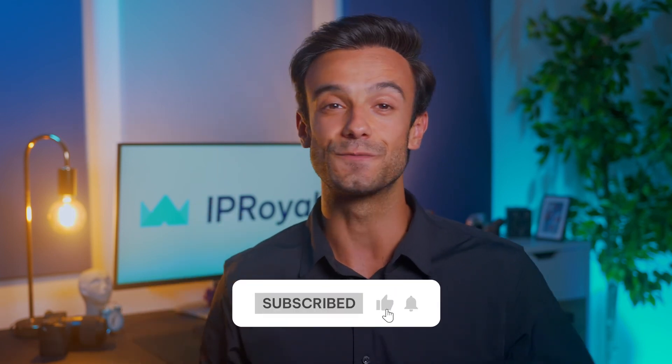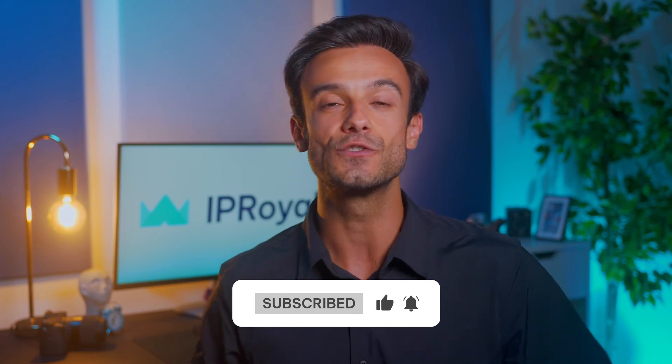That's all for this one. We hope those testing methods will help you make the most out of your proxies. If you learned something new, leave us a like. Don't forget to check out our other videos, subscribe and click the bell icon so you don't miss our upcoming videos on using proxies in Google Chrome. See you soon.